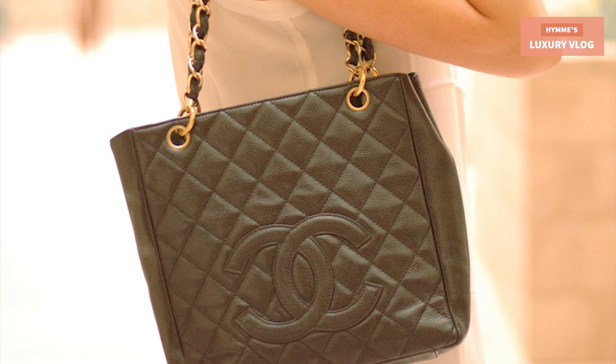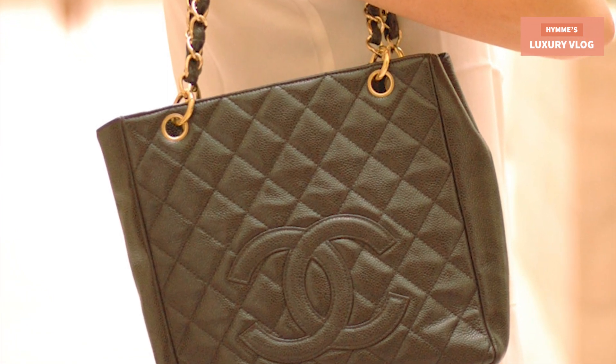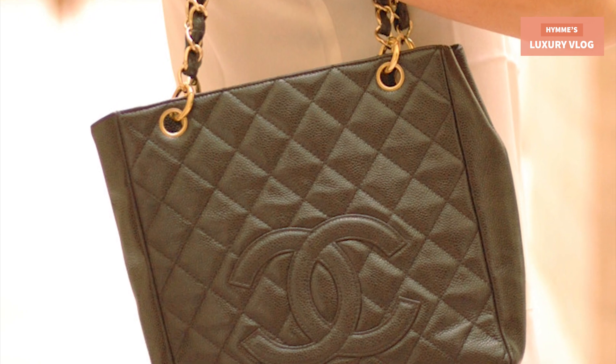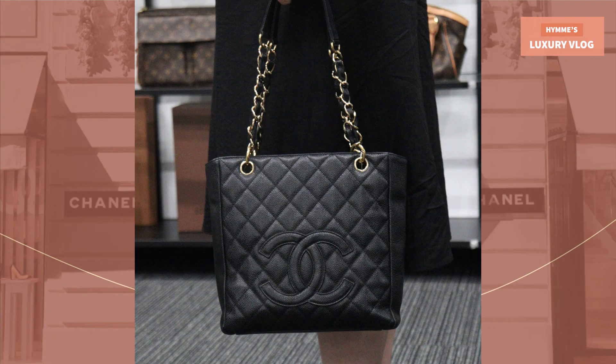The classic PST bag is a popular choice for work and daily use. This petite shopping tote is made with black caviar skin leather and gold tone hardware. It has an open compartment with magnetic button closure, and the outside has a slim pocket. Easy to use everyday — it fits documents, an iPad, and all daily items.